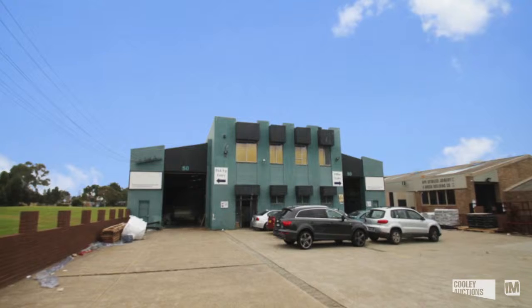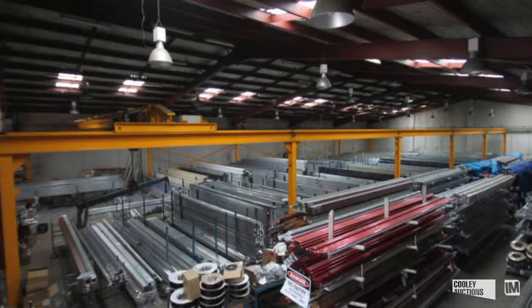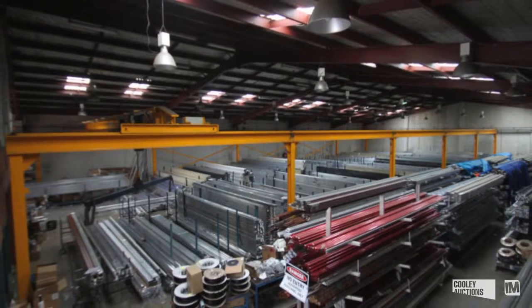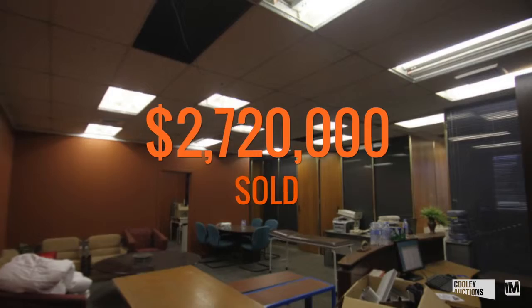Our industrial property auctions have really been going from strength to strength. Number 50 Allingham Street in Condell Park went to auction on behalf of the team at Commercial Property Group in Bankstown. Auctioneer Hugh Hanrahan achieved a sale price of $2,720,000.